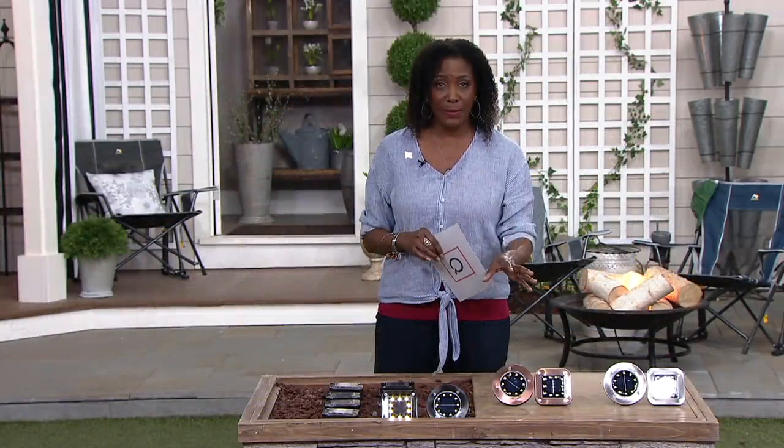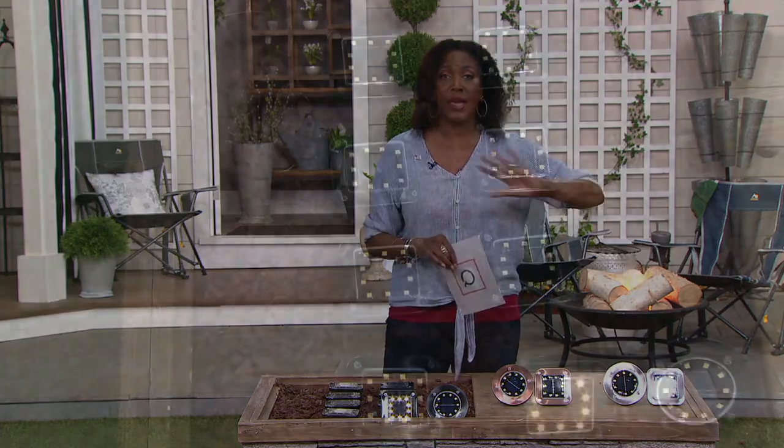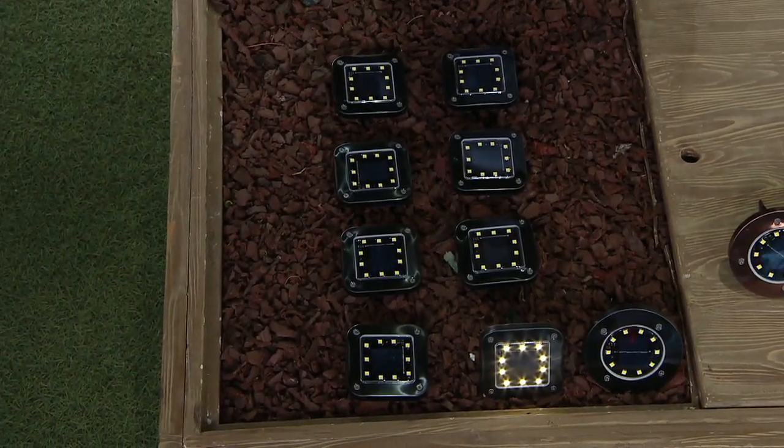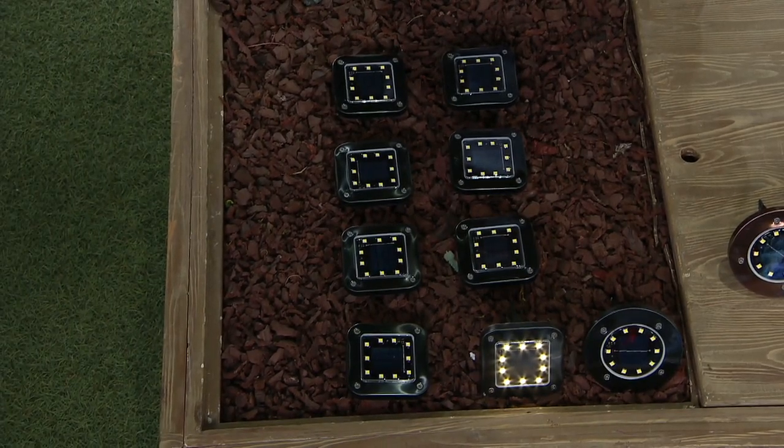If you need more than one set, certainly take advantage of that easy pay and get yourself as many as you think you're going to need to light your pathway, to light the pool area, the deck, or whatever it may be. And 67957 is your item number.